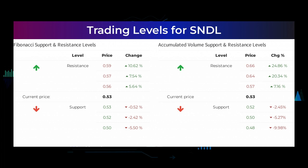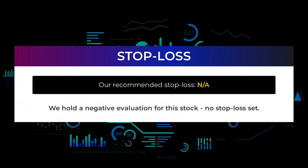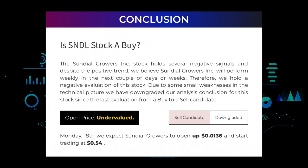Other levels to watch based on the Fibonacci model: buy at 53 cents, 52 cents, and 50 cents. The average ratings combined from several analyst sources for Sundial Growers is buy. However, we hold a negative evaluation for this stock with no stop loss set. The Sundial Growers Incorporated stock holds several negative signals, and despite the positive trend, we believe Sundial Growers will perform weakly in the next couple of days or weeks. Therefore we hold a negative evaluation of this stock.